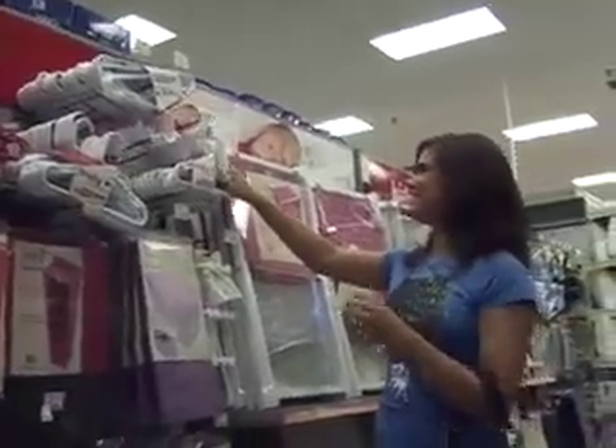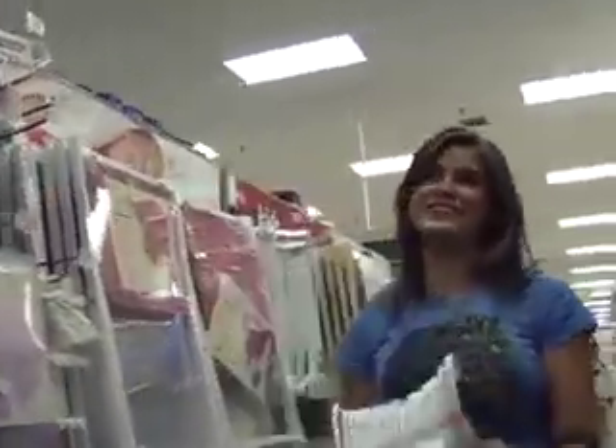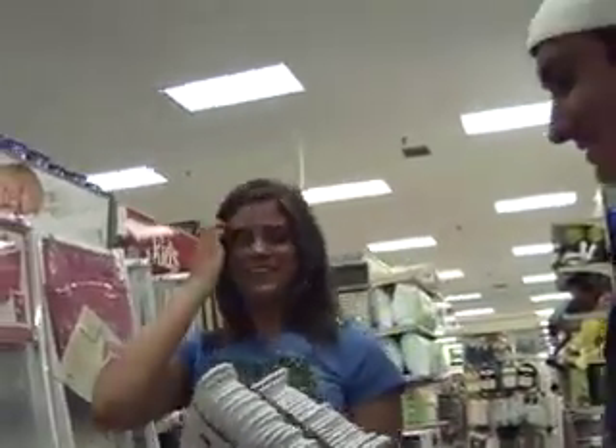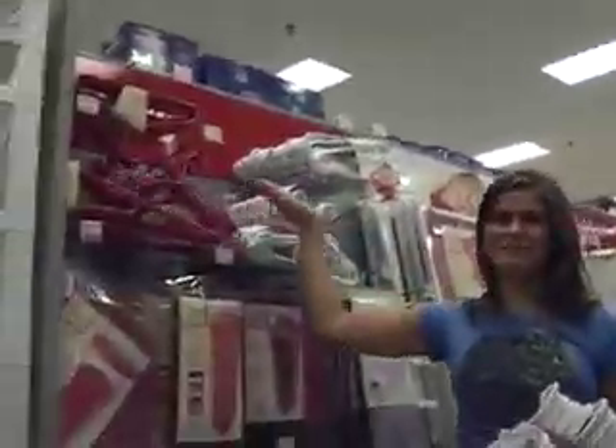One thing that you can never have enough of in residence is clothes hangers, especially if you're into fashion. Just make sure you load up on some of these — you can even get some funky colors, like pink.